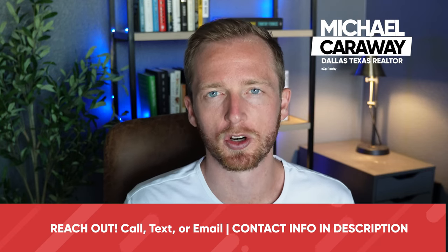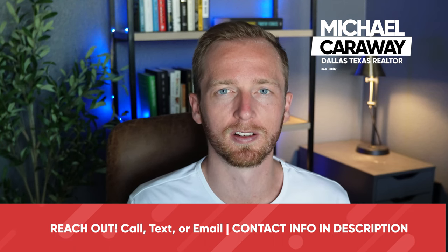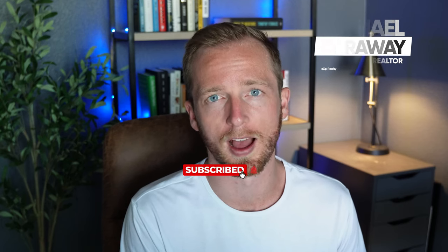So what makes The Colony so attractive to some people and not so attractive to others? We're going to start with the pros and end with the cons, so make sure to stick around to the end. By the way, my name is Michael Carraway. I'm a realtor here in the Dallas, Texas metro, and on this channel we talk about what it's like to live in the Dallas metro, as well as some of the best places to live so you can find out if Dallas is a good fit for you.